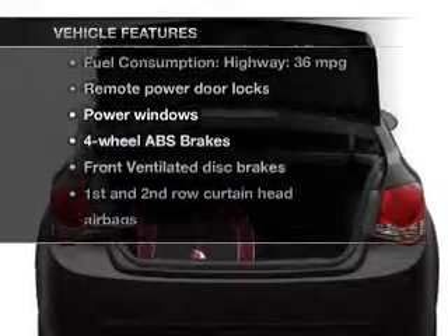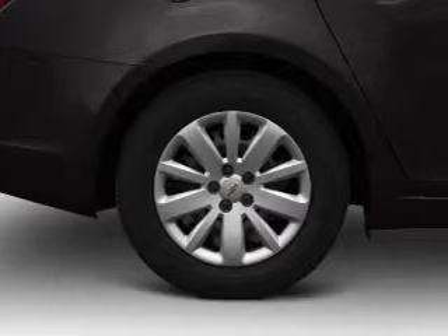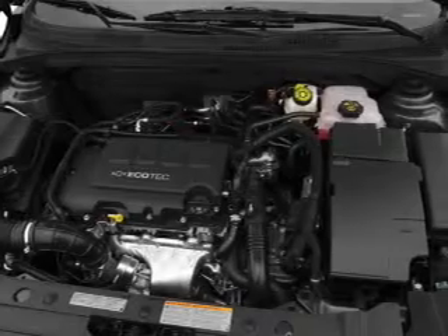Enjoy these notable features that are included in this vehicle: power door locks, power windows, an AM-FM stereo with a CD player, satellite radio, power mirrors, power steering, and air conditioning.